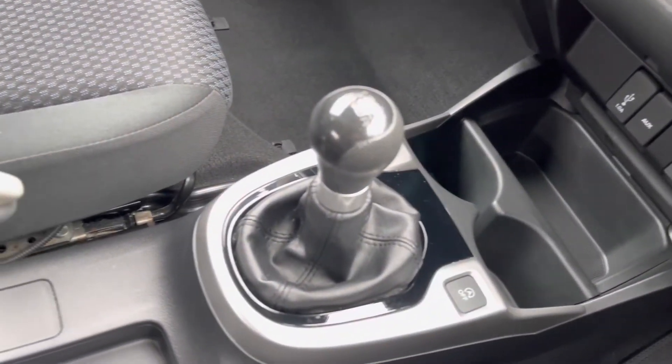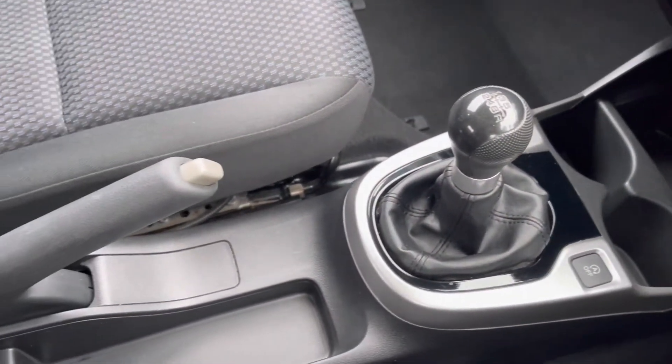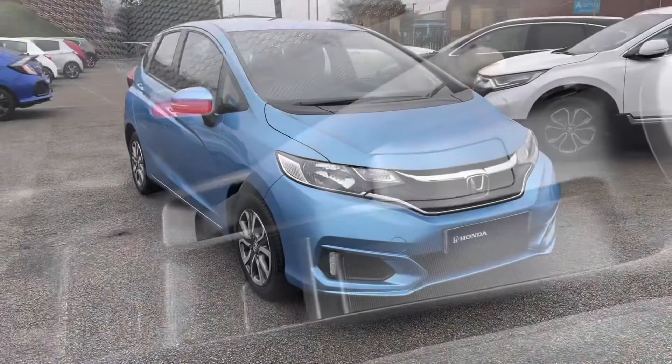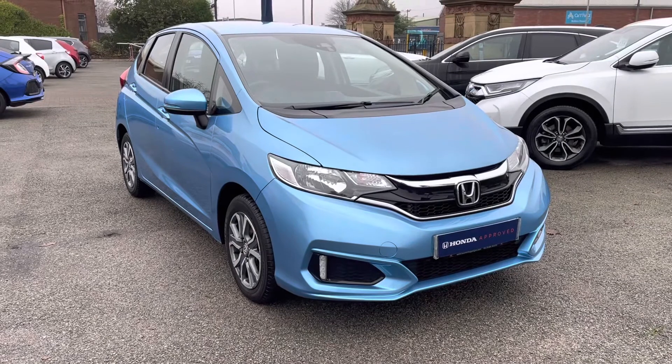Just below you do have plenty of power outlets along with your two handy cup holders, and plenty of storage pockets are just behind your parking brake.